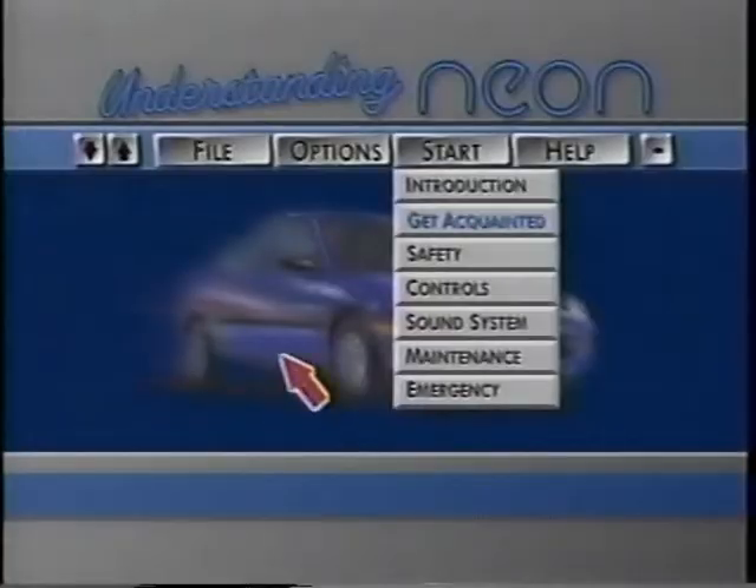Next up, safety. In the Chrysler Corporation tradition of providing a safe and secure driving environment, NEON provides a long list of active and passive safety features. Active safety features are those that help you avoid an accident, with features like available ABS, responsive engine acceleration, and agile vehicle handling and stability. Passive safety includes those features designed to protect occupants in the event of an accident, such as driver and front passenger airbags, and side guard door beams, which come standard on every NEON model.